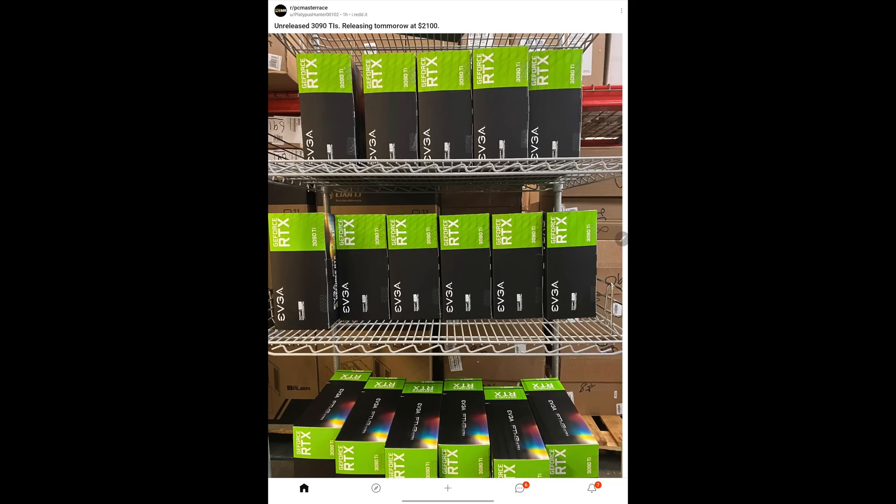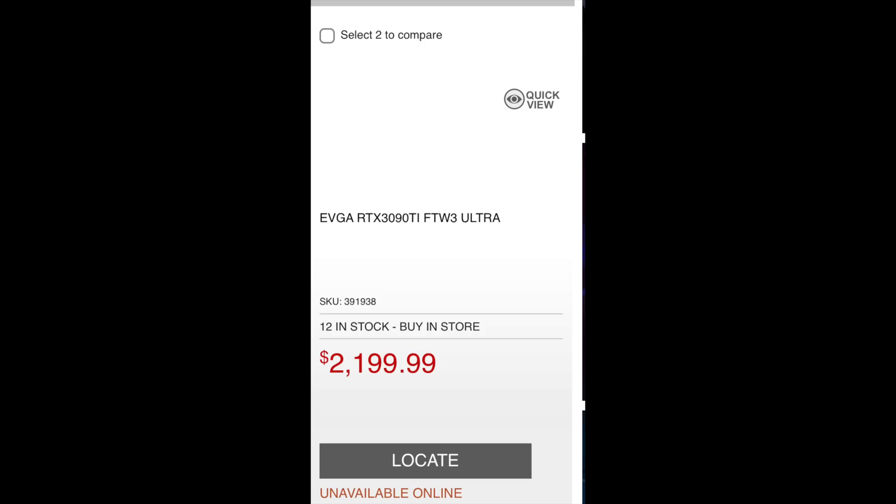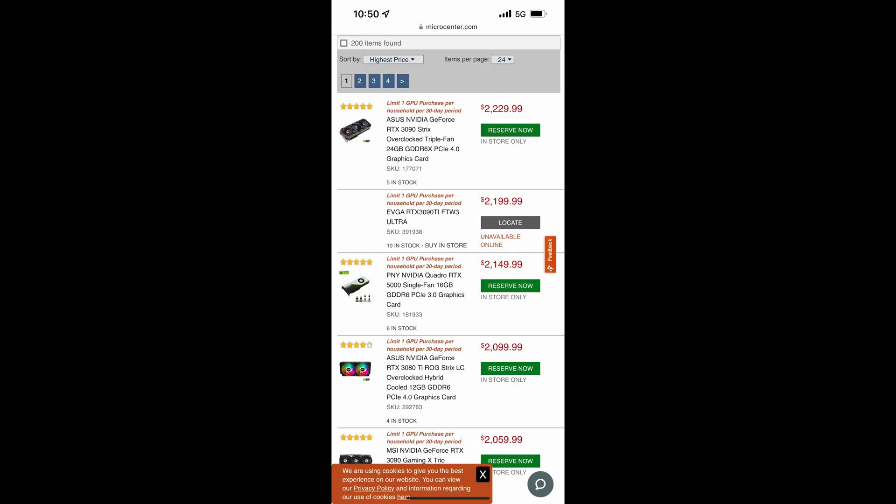Today Nvidia released the brand new RTX 3090 Ti, a very expensive GPU with some surprises. Should you buy it if you're in the market for a high-end GPU, and are there better options? Looking at local store availability, they had 12 in stock in the morning and still have 10 several hours after launch — already a better launch than other recent GPUs.